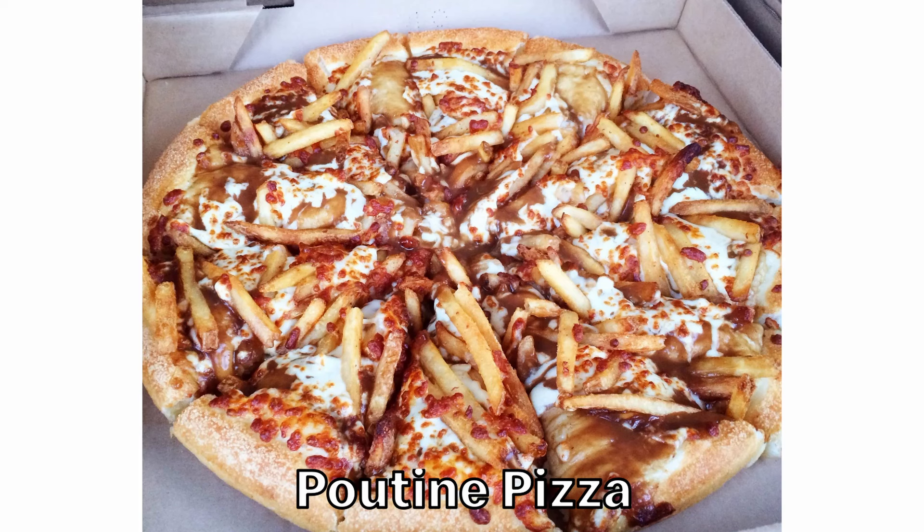Even though the fish and chips pizza didn't have fries, this one certainly makes up for it — the poutine pizza, exclusive to the one and only Canada. Just feeding further into the stereotype. The french fries just don't look like they belong. These are two dishes that just shouldn't have been combined.